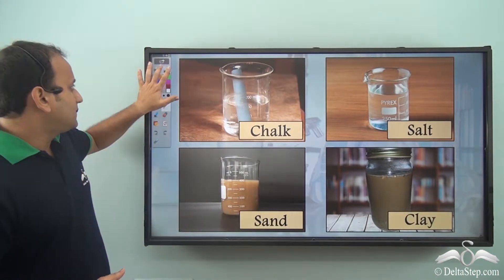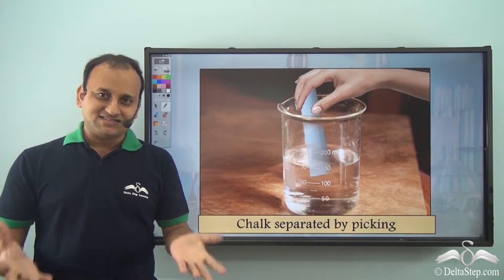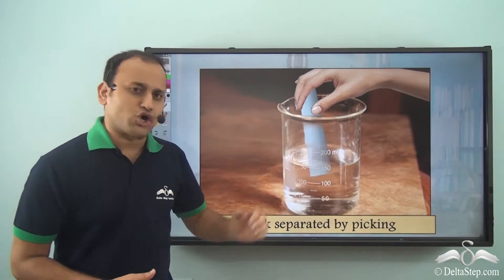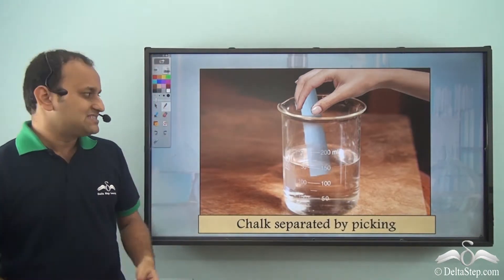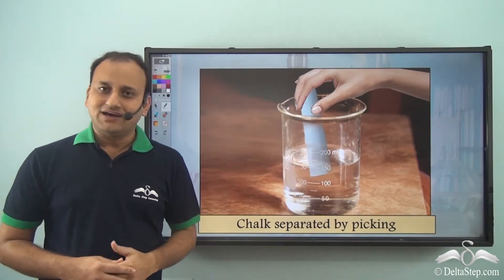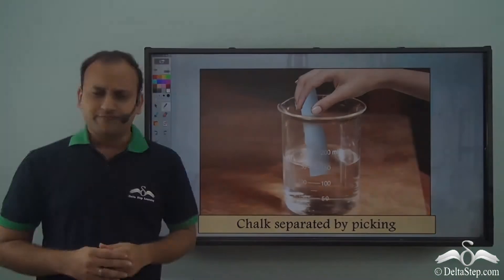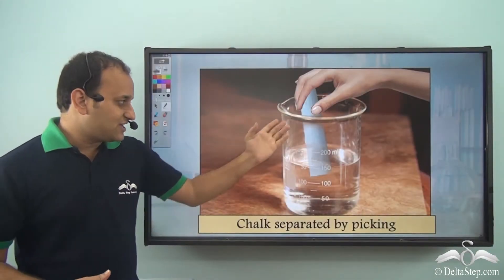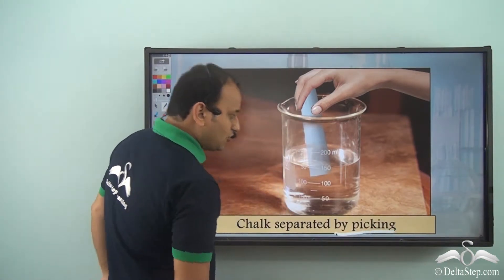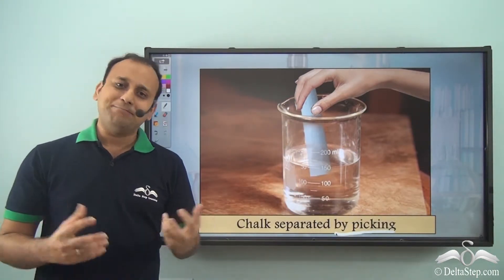While looking at everything that was messed up because of the water, Samir noticed that he could separate the chalk very easily — he could simply pick it up and dry it out later. So chalk is one thing he would be able to save. Any solid material which hasn't mixed with water at all can be separated by picking.